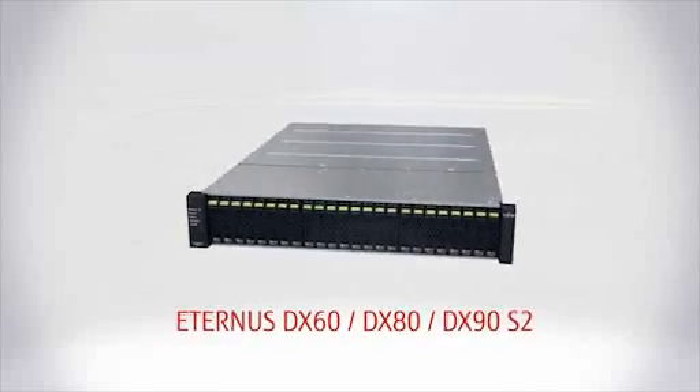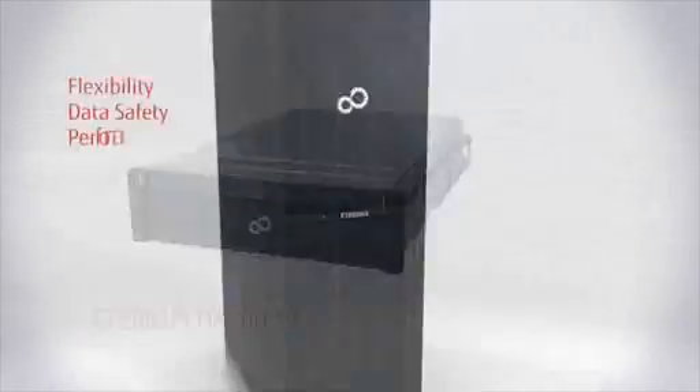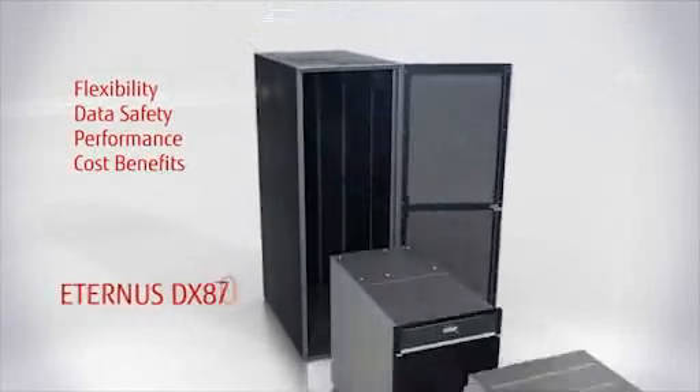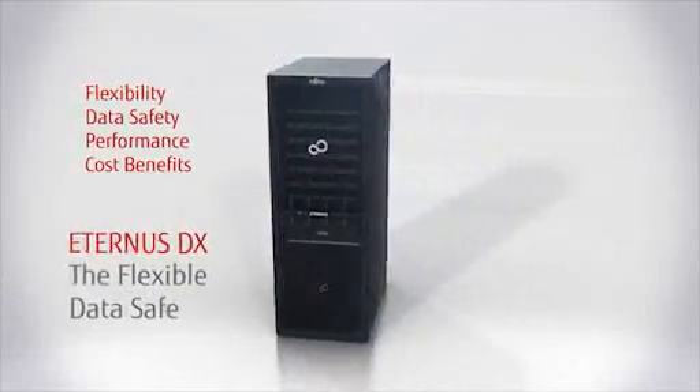In short, Eternus DX is combining the greatest possible flexibility with maximum data safety and performance. Eternus DX – the flexible data safe.